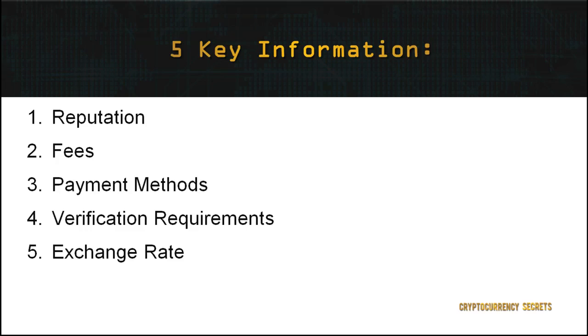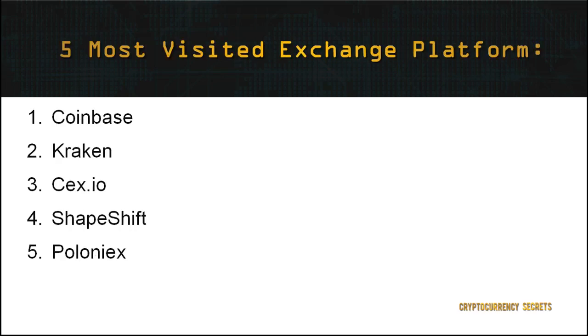5. Exchange rate: do not be surprised that different exchanges offer different rates. Therefore, always remember to shop around and not immediately settle on an exchange. This makes a big difference in your investment as cryptocurrencies are known to fluctuate in value by up to 10% and even higher in some circumstances. As cryptocurrency is gaining more attention around the globe, there is a vast array of exchange platforms to choose from, but not all exchange platforms are created equally. In this module, I will only be listing the top five most visited exchange platforms in no particular order.